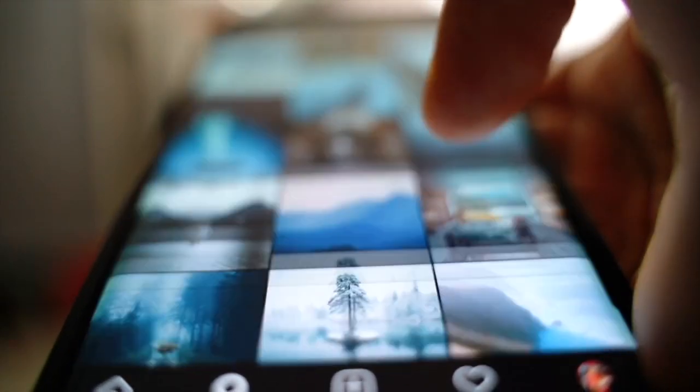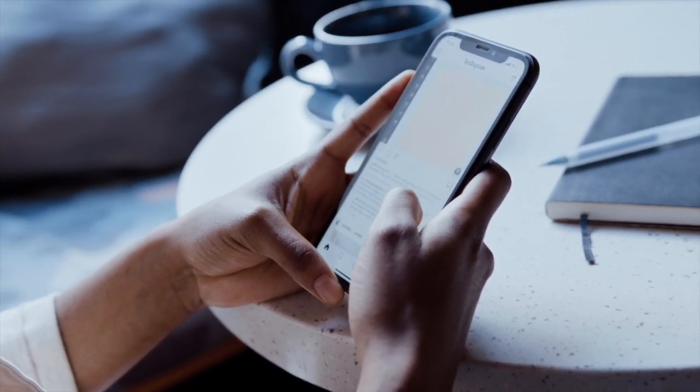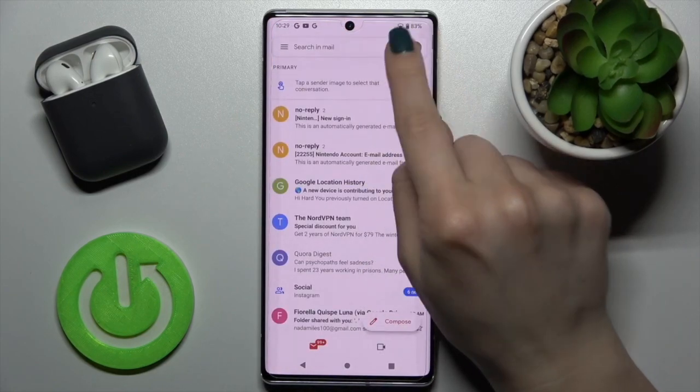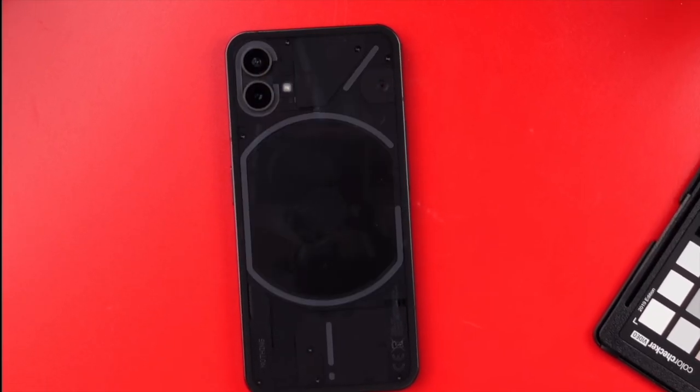Every brand seems to have its own USP. For Apple, it's a closed system with a focus on everyday usability. For Google, there's seamless integration with your emails, web browser and documents. And for Nothing, it's a totally unique design that brings a clear glass back with an unusual array of flashing LED lights.